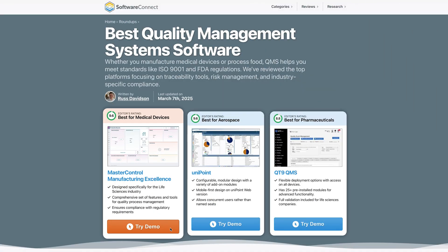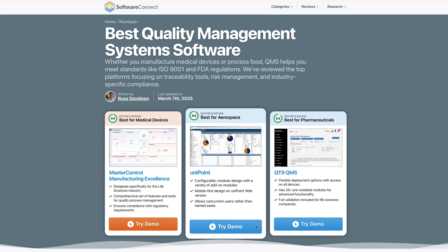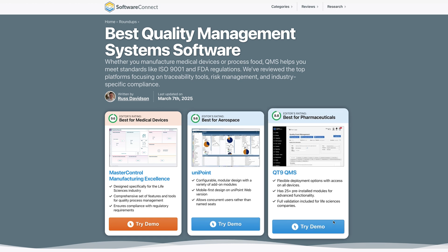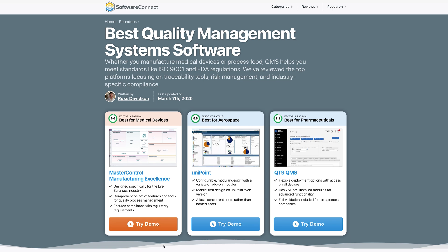Pricing for Unifize starts at $1,200 per month for basic document management and up to 10 users, and it can exceed $2,000 monthly if you require more dedicated quality control capabilities beyond basic document management. These are just a few of the standout QMS options available today. If you want a full breakdown, including solutions like Greenlight Guru for medtech companies, Unipoint for manufacturing ERP integrations, or QT9 for quick setup, check out our complete roundup at softwareconnect.com.